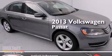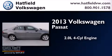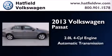This is a brand new 2013 Volkswagen Passat. It features a 2.0-liter four-cylinder engine and an automatic transmission.